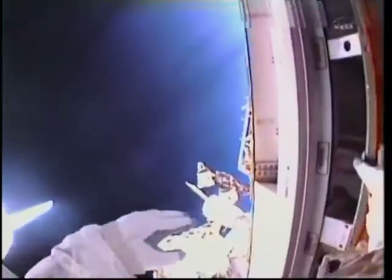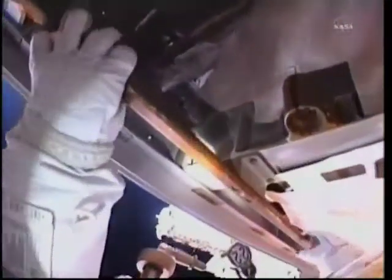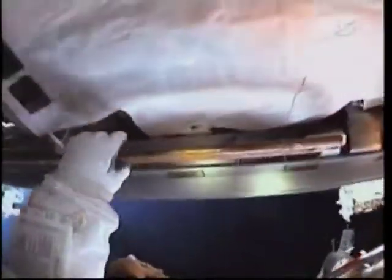Stand by now. We're going to let Steve finish up the whip extender task and then head back to the airlock, and then we'll be ready. They're not the same, Margaret.